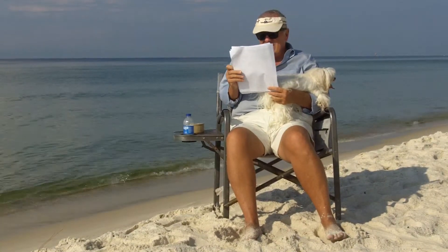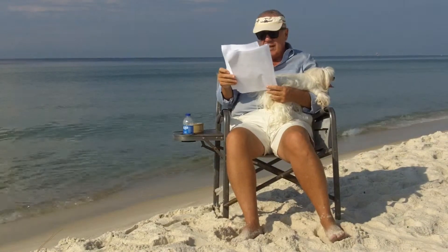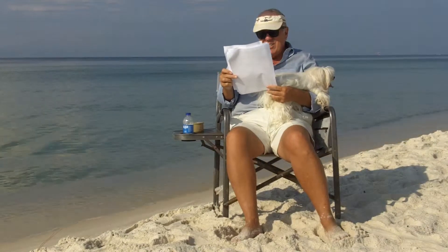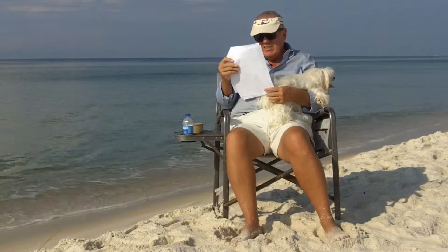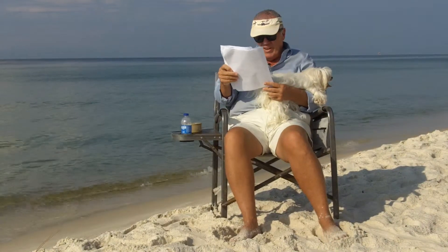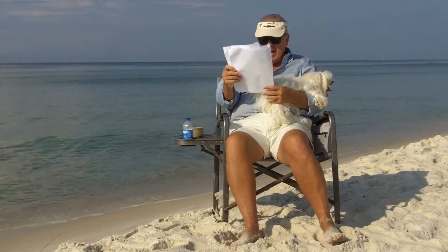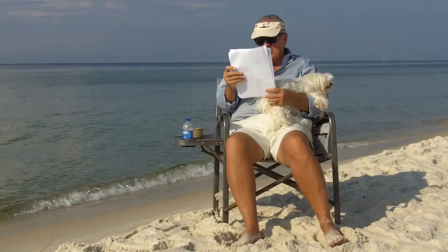Next one is Sands at Romar Beach again — that same rent-restricted building, selling another unit. Listed at $699,000, sold at $545,000. Comps were $249 a square foot. They paid $275 a square foot. Overpaid by $51,000.